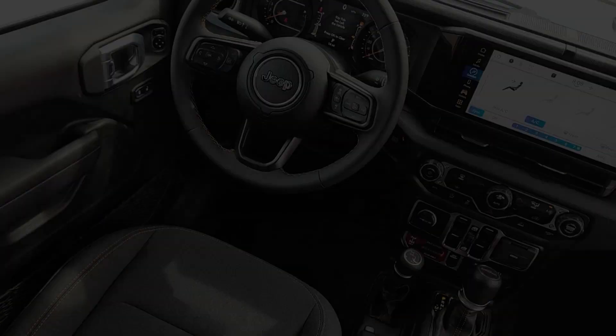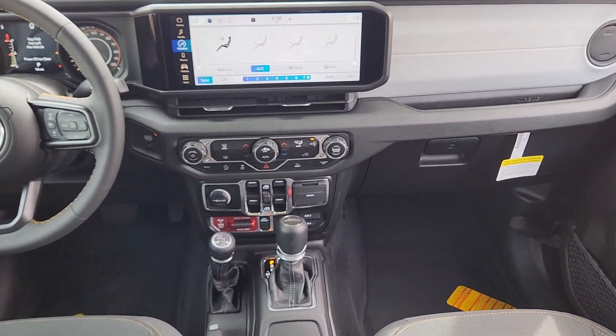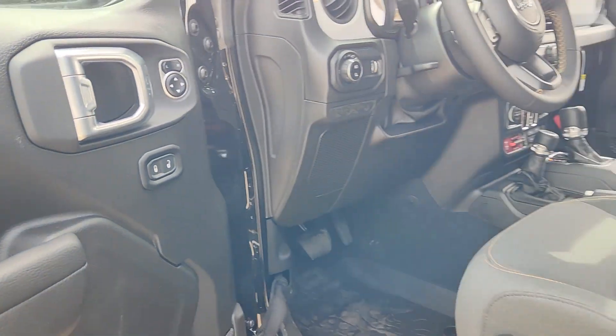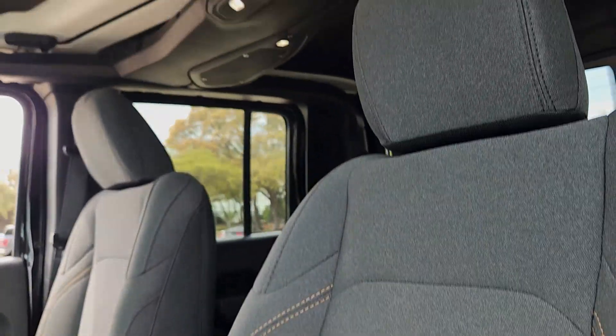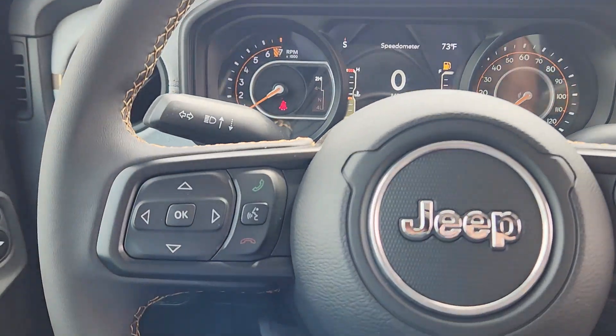These are just some of the great options this vehicle comes with: Apple CarPlay and/or Android Auto, touchscreen infotainment system, pre-collision system, keyless entry, adaptive cruise control, satellite radio, backup camera, heated mirrors, fog lamps, steering wheel audio controls.